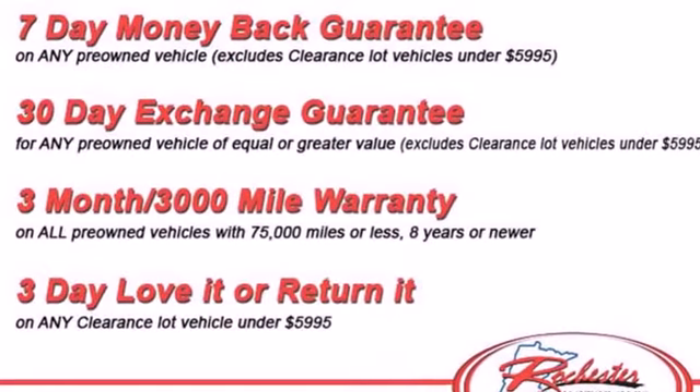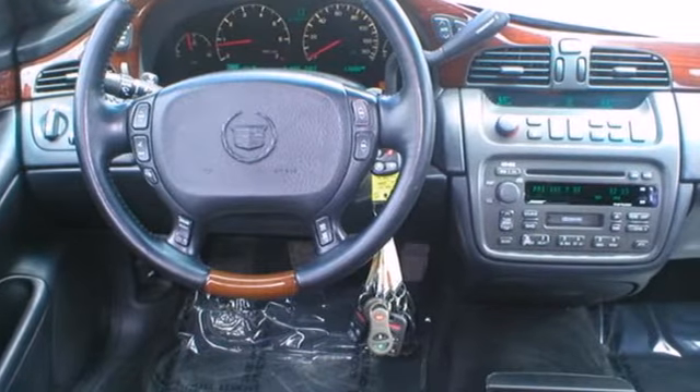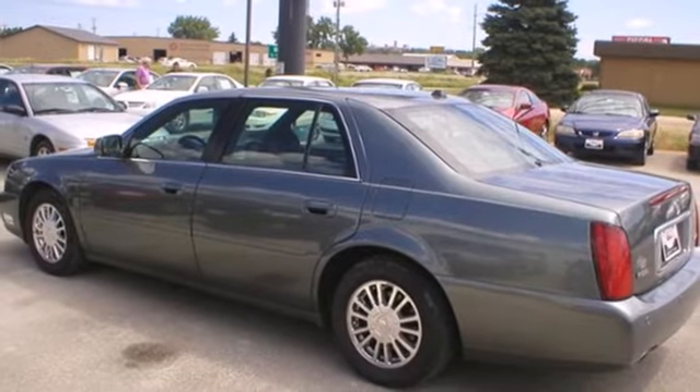When you first see this DeVille, you may think it's out of reach, but it's surprisingly affordable for such a world-class car. Its competitors can't touch it, but you can when you test drive it today.